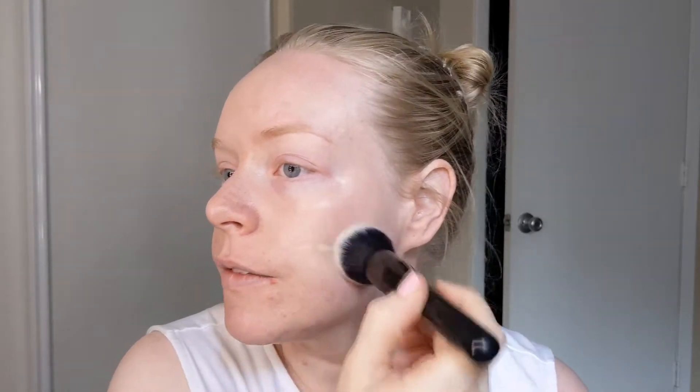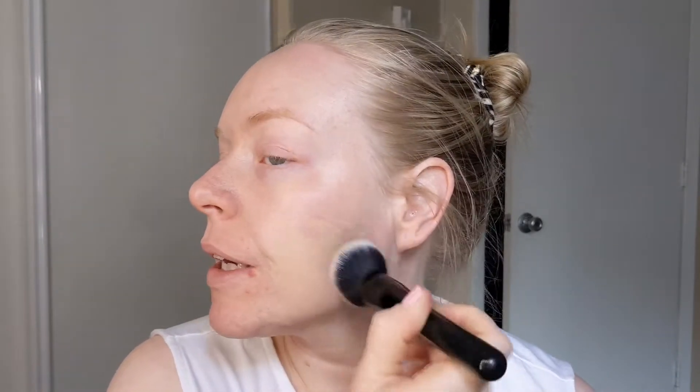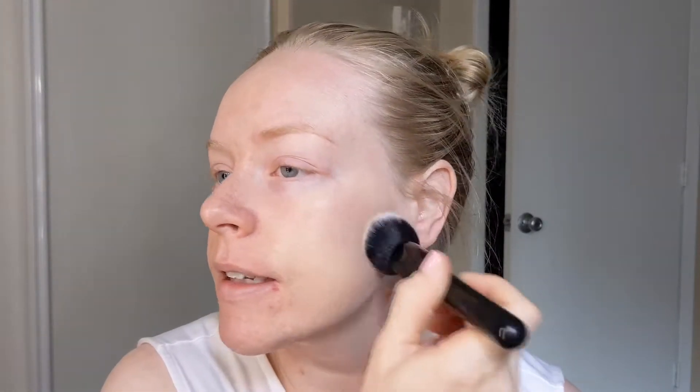I think the reason why I decided to even try the Dermablend was because with It Cosmetics, this is their lightest color, and the shade isn't completely perfect. I would say it's really close, but it is much more of a yellow tone than neutral or cool, which I prefer.